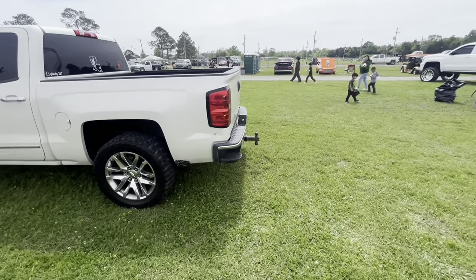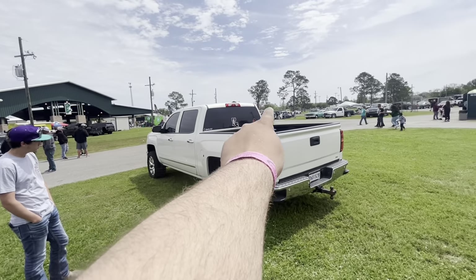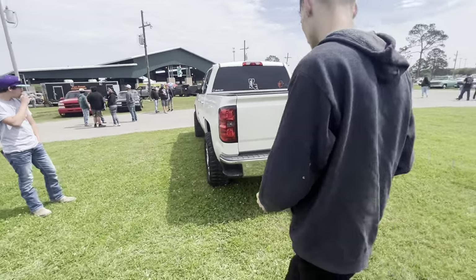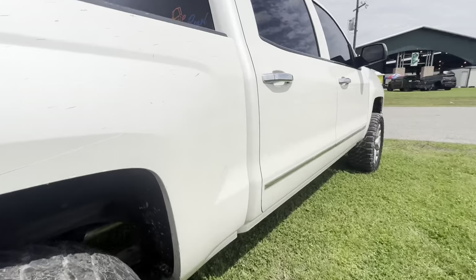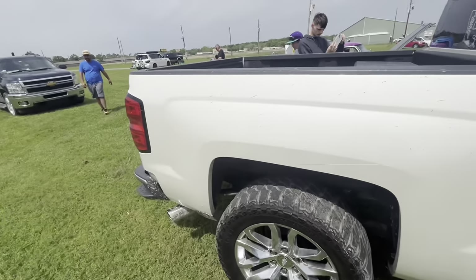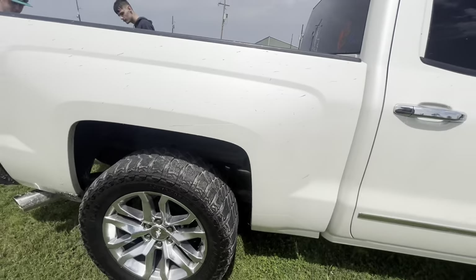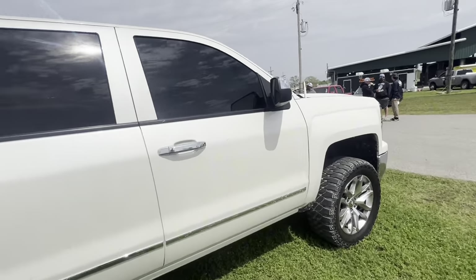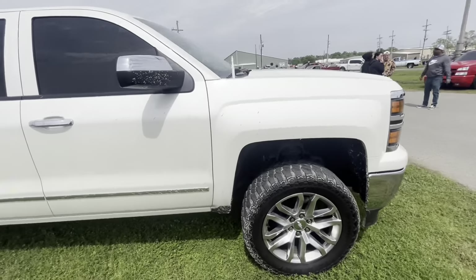She's got a 3-inch level on the front, stock on the back. I got my Snap, Flawless Whips from the TikTok shop. She's got a catback system, two-inch spacers, so she's got a little bit of stance. She's got a few little scratches on her, but that ain't nothing. And an antenna.